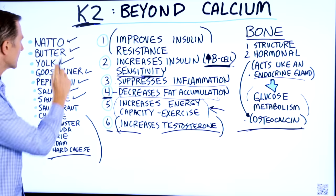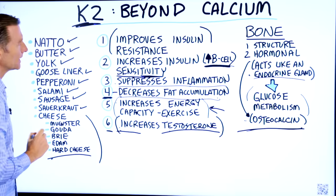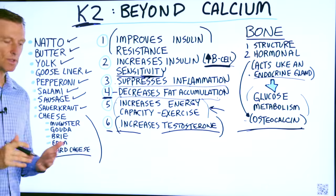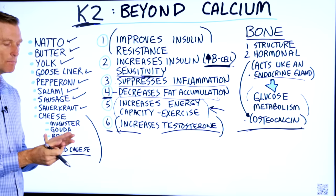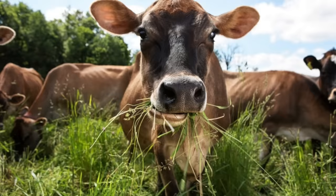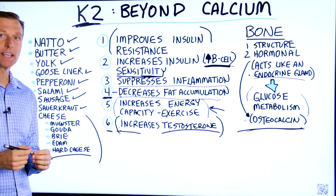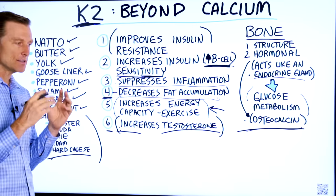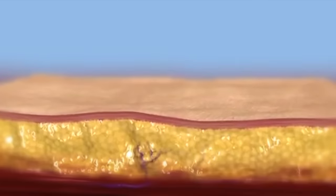If you look at some of these foods like Natto and sauerkraut, K2 is made by bacteria — it's part of the fermentation process. For some of the other foods, they're either coming from an animal fat, milk, or an egg, where the animal originally ate grass, which has a lot of vitamin K1, and then converts it to K2 as a fat-soluble vitamin, and it gets stored in the fat.